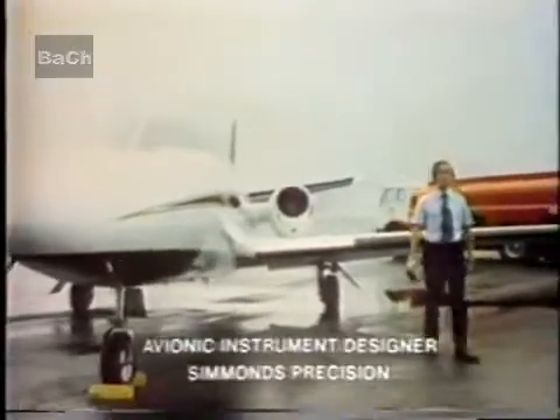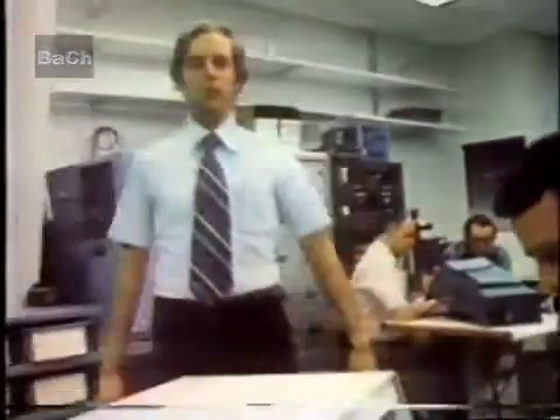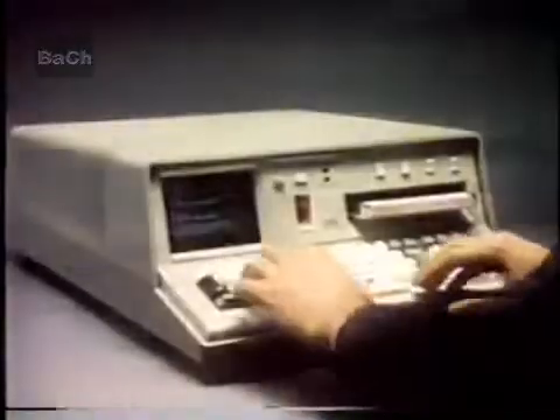Jet fuel is expensive. At Simmons Precision, we're developing a product that will help the pilots save fuel. Flight test time is also expensive. But we do our flight tests right here in the lab on our 5100 and save time and money.